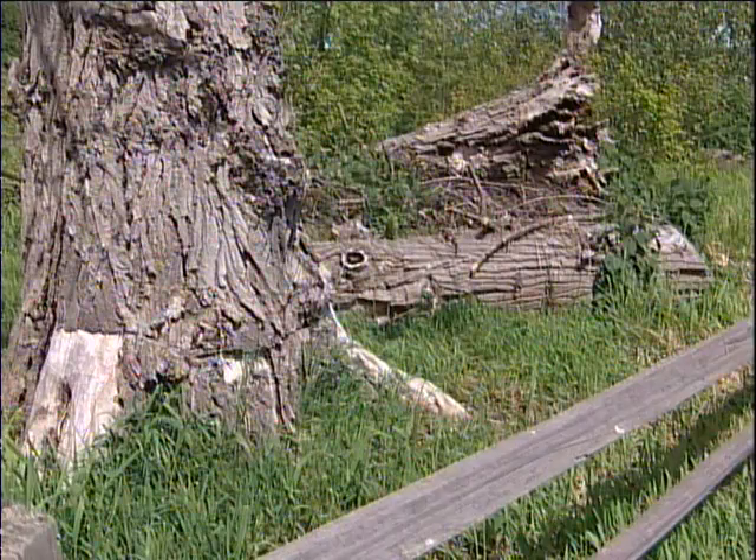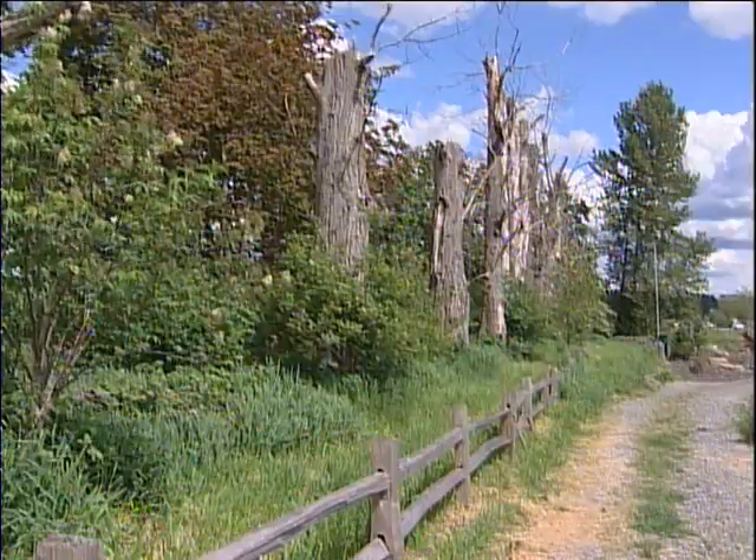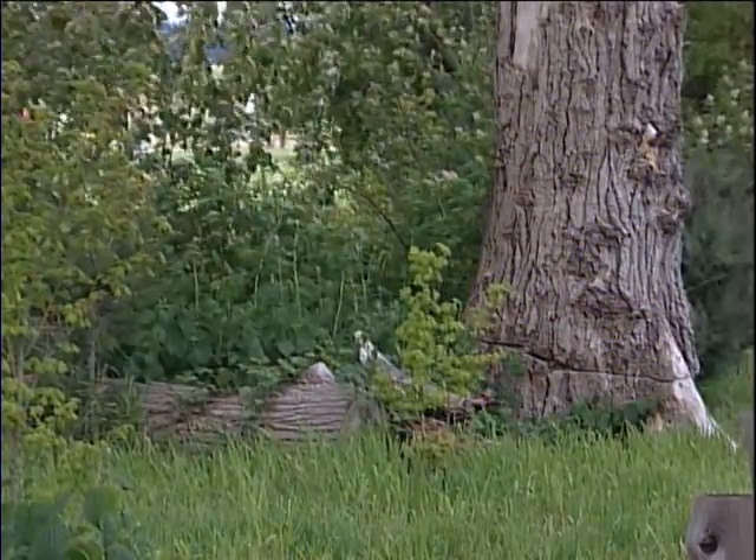Nearly 75 species of birds and mammals in the Pacific Northwest nest or den in tree snags. In winter, when insects are scarce, woodpeckers and nearly 45 other species of birds and mammals rely even more heavily on snags and brush piles for both food and shelter. So if you have a snag in your yard, just think of it as a roadside diner for local wildlife.